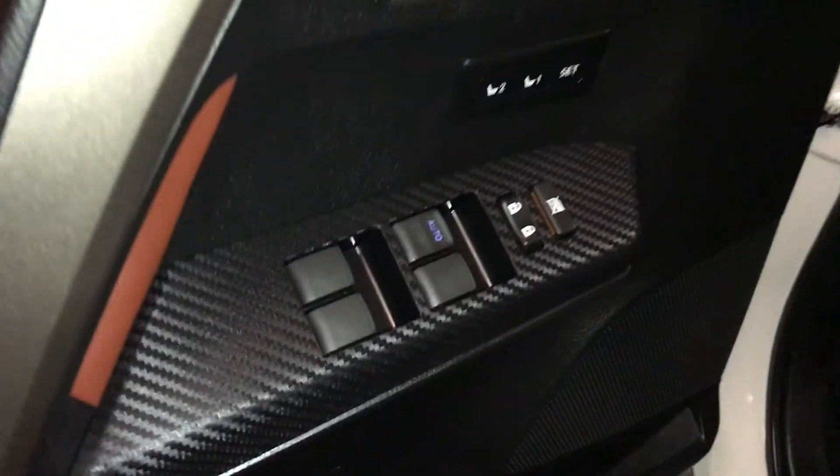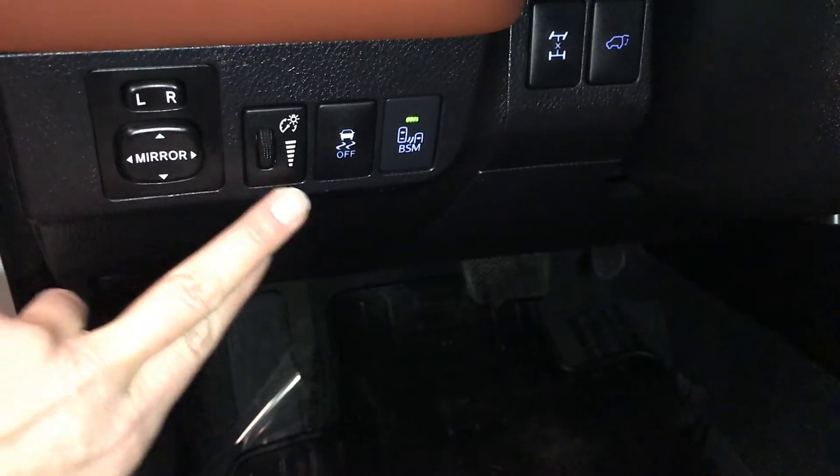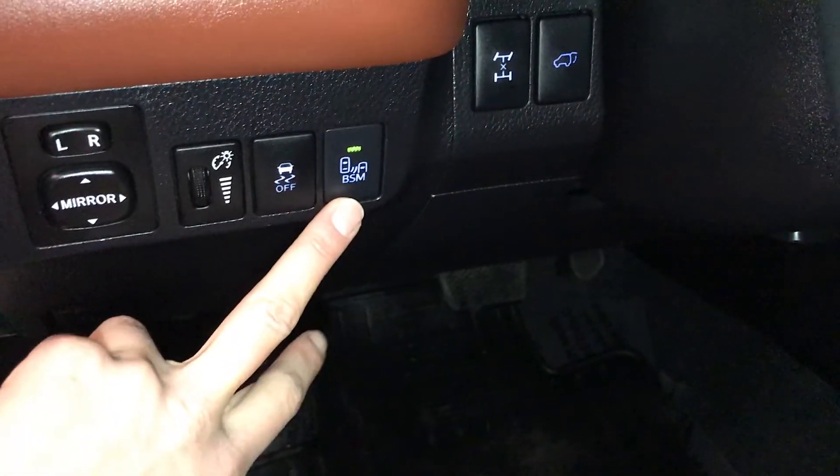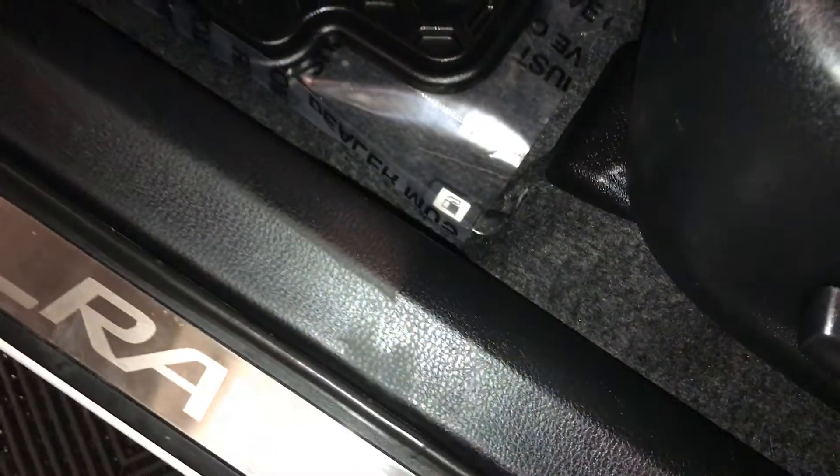Features include driver seat memory, powered windows, locks and side mirrors, controls for dashboard lighting, vehicle stability, blind spot monitoring, locking center differential, and trunk release.